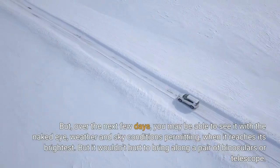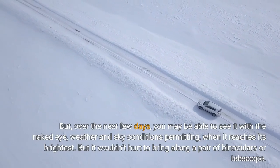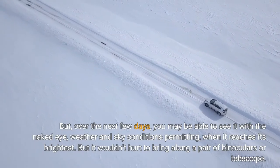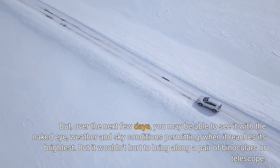But over the next few days, you may be able to see it with the naked eye, weather and sky conditions permitting, when it reaches its brightest. It wouldn't hurt to bring along a pair of binoculars or a telescope.